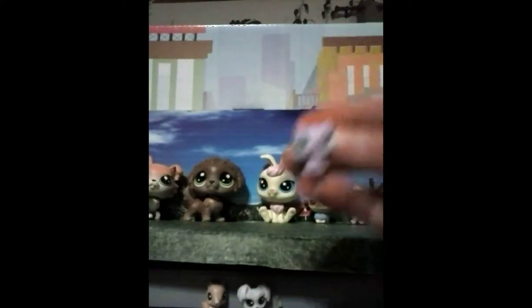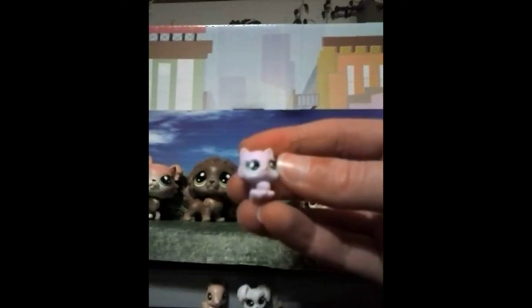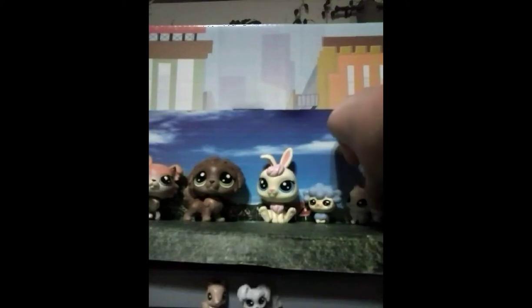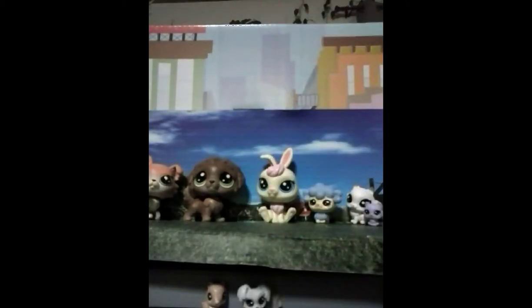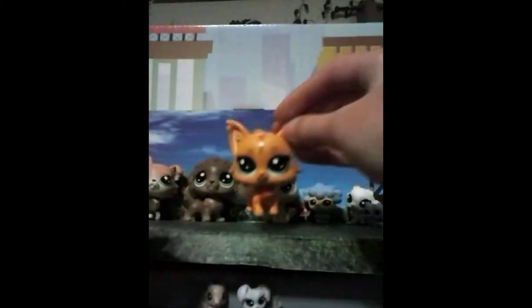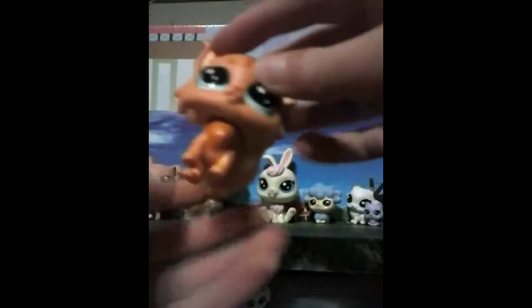Then I got this cute little kitty — that's probably siblings with the other cat. And then the most awesome LPS in the world: the kitty! It's one of the biggest LPS. I probably have four of the biggest LPS, and it has a very fluffy tail. Oh my gosh, it's so cute. It's one of my favorites.